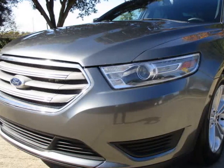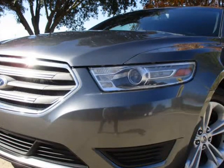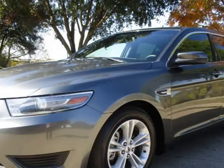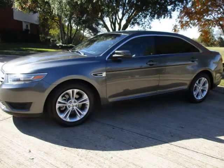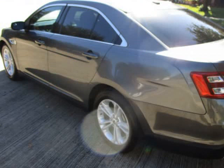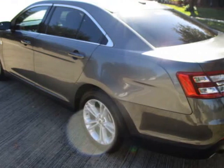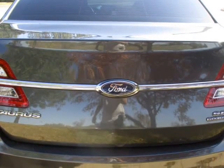This 2016 Ford Taurus is brought to you by O'Day Enterprises LLC. We are proud to offer this well-cared 2016 Ford Taurus with great exterior and black leather interior. Actual miles, navigation system, backup camera, and many more features — please feel free to call, text, or email with any questions.